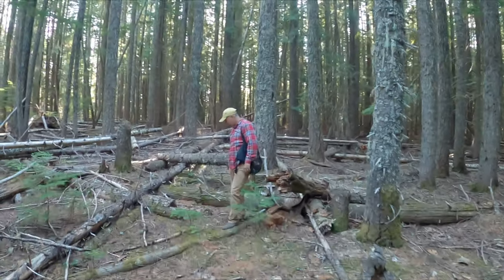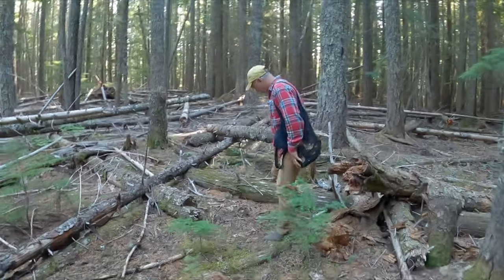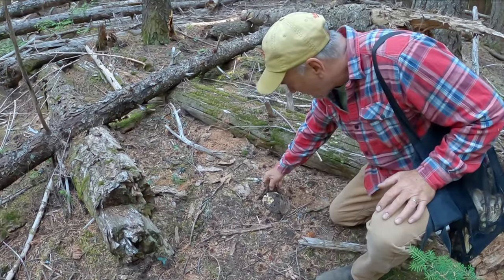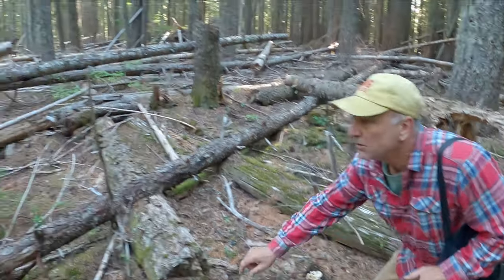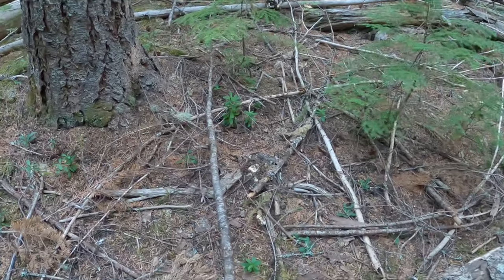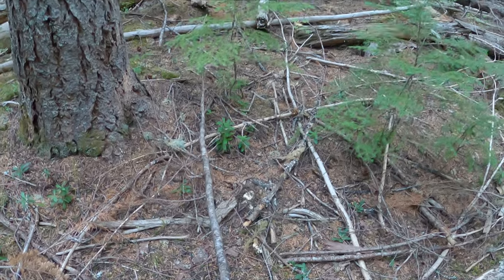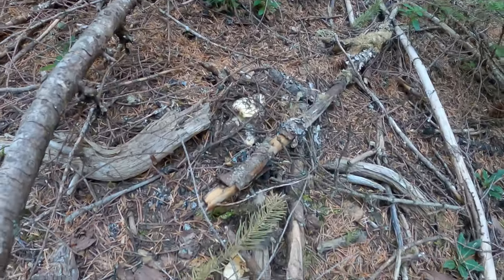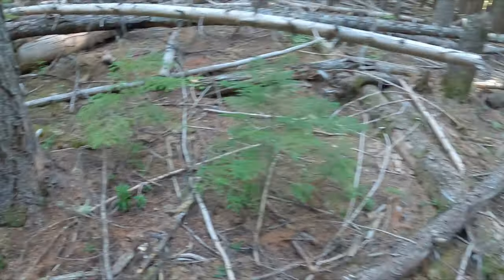I'm in my happy place. Bob says he found some chanterelles. What do you got, Bob? Right here — oh yeah, nice. And then right there — oh yeah, sweet. There's a couple of nice clusters right there. Look at those puppies. Beautiful. Nice work, Bob.